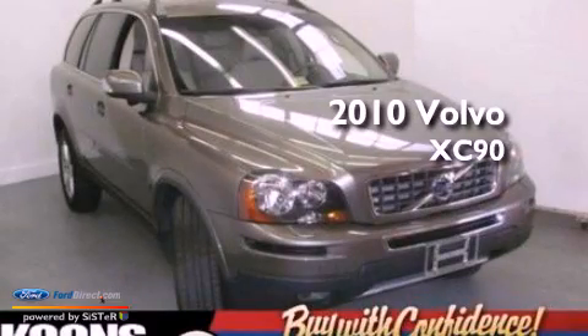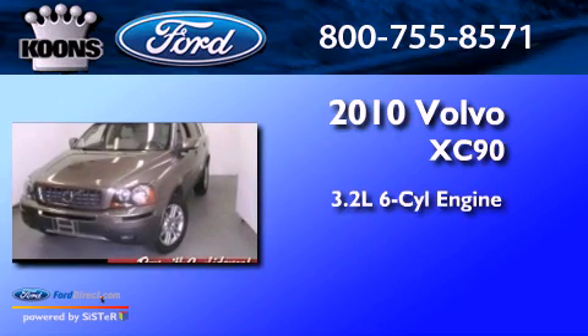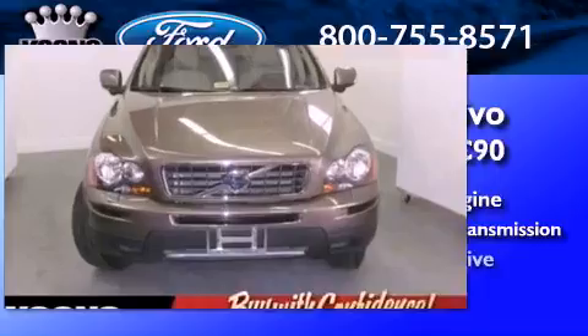This is a 2010 Volvo XC90. It features a 3.2-liter six-cylinder engine, a six-speed automatic transmission, and all-wheel drive.